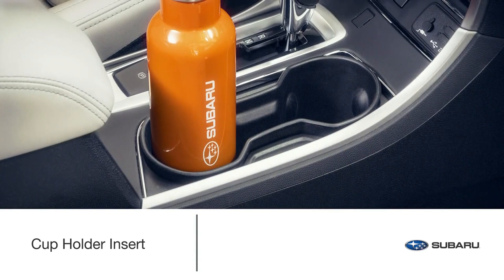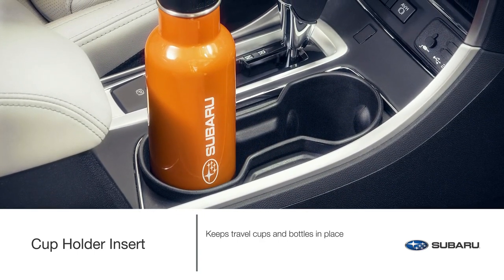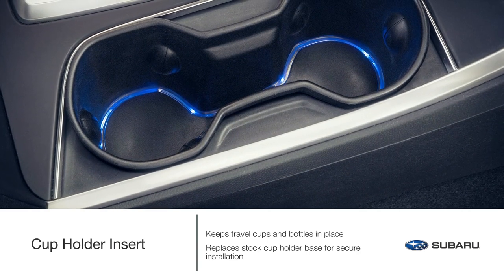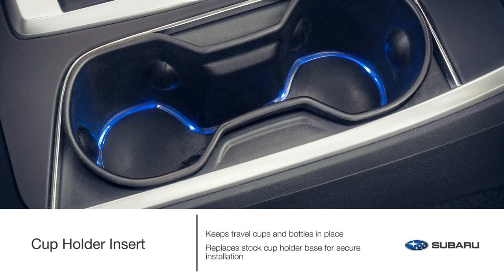Travel cups and bottles come in just about every shape and size imaginable. Keep them securely in place with the genuine Subaru cup holder insert. This accessory is designed to replace the stock cup holder base for secure installation and will not interfere with factory illumination if equipped.